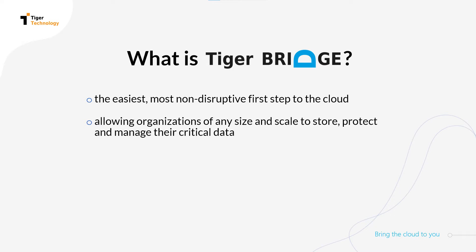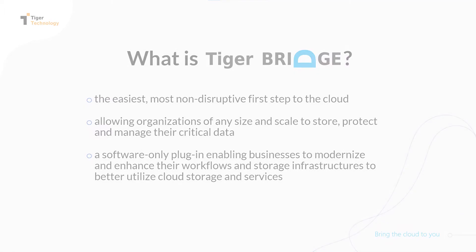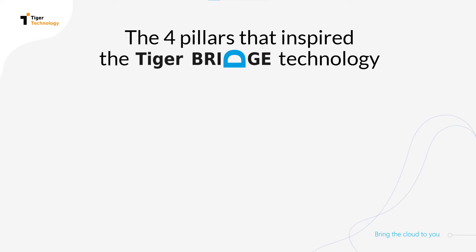TigerBridge brings the cloud to you, enabling you to store, protect, and manage your critical data. The TigerBridge technology was built around four core pillars designed to solve the main challenges that companies face when migrating to the cloud.